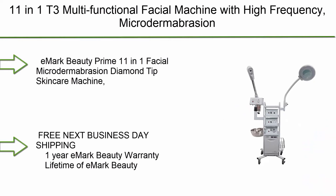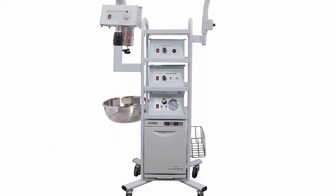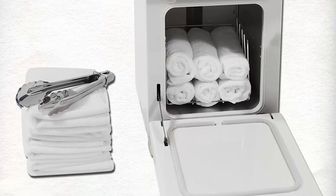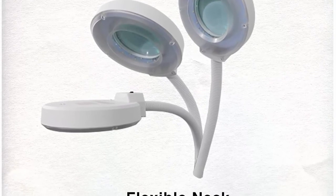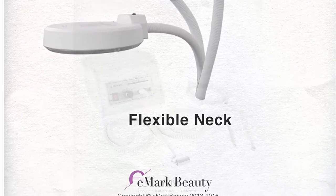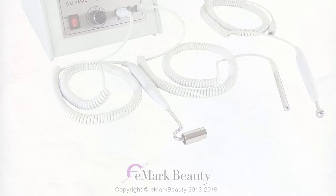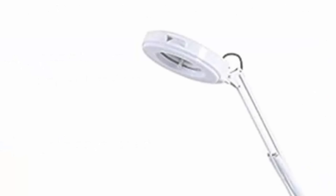Top 2: 11-in-1 T3 multifunctional facial machine with high frequency, microdermabrasion, galvanic, and aromatherapy. E-Mark Beauty Prime 11-in-1 facial microdermabrasion diamond tip skincare machine, high frequency, towel warmer, galvanic steamer. Free next business day shipping, one year E-Mark beauty warranty, and lifetime of E-Mark beauty customer service.